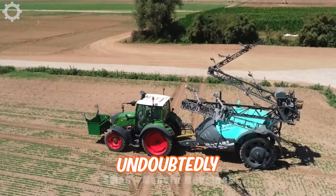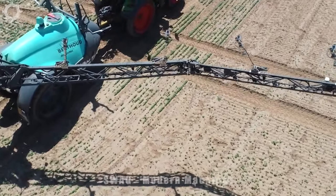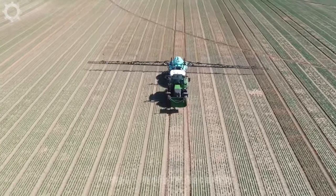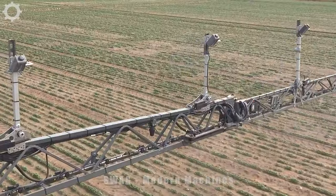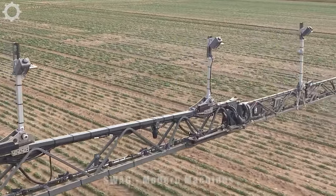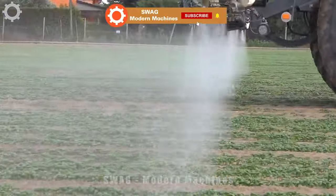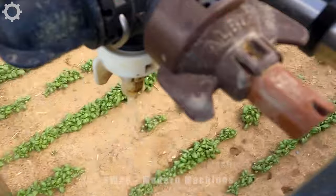Undoubtedly one of the most significant challenges the agricultural industry will face over the next decade is the reduction of pesticide usage and the persistence of these chemicals in the environment. Berthoud, in collaboration with Nick's smart machine, has developed a groundbreaking system that enables real-time weed identification and precise, localized product application through a minimal number of nozzles during the spraying process.